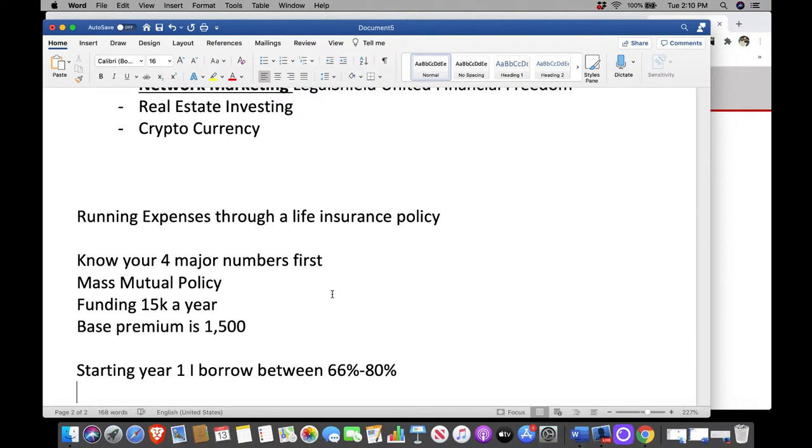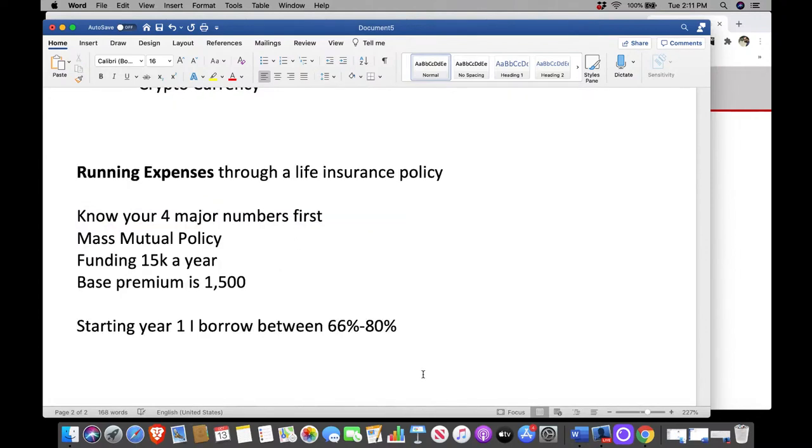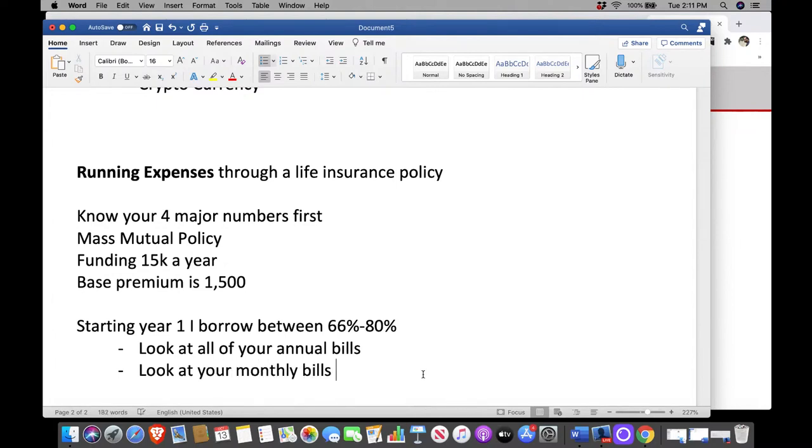You have to decide what bills you're running through this policy. The most effective, biggest bang for your buck: first look at all of your annual bills, and look at your monthly bills that can be switched to annual to save money. Look at any bill in your household that you're paying monthly and ask yourself, if I switch to annual, does that save me money? In most cases it will, because you're paying that institution up front, so they give you a discount. So not even incorporating the policy yet, you're already saving money just by doing that.